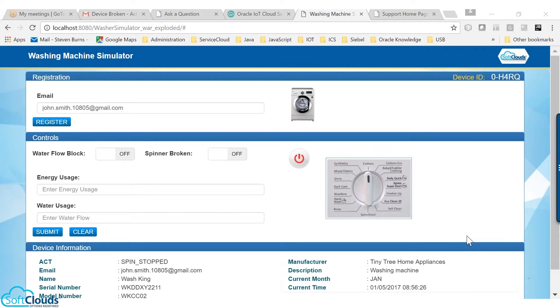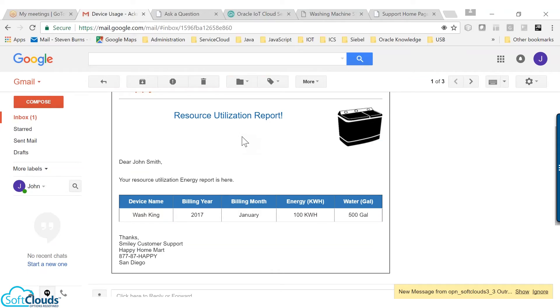Let's see an example for monthly energy and water usage. For every last day of the month, the device initiates a report. It sums up all the energy and water usages and the report is sent to IoT. Based on the condition defined in the IoT, it streams this message to Service Cloud. Service Cloud identifies the customer information and sends a resource utilization report to John's email.